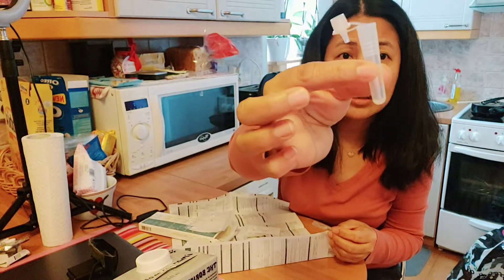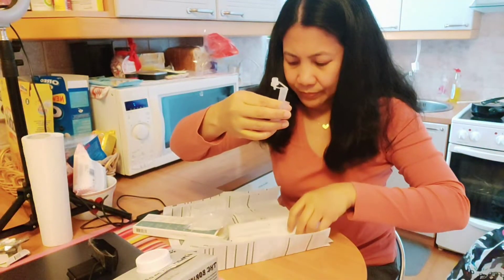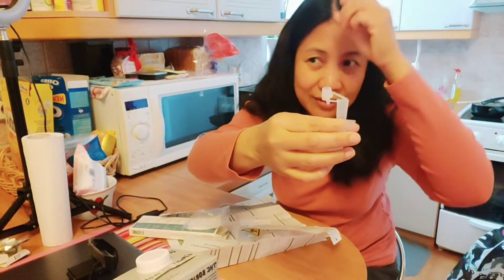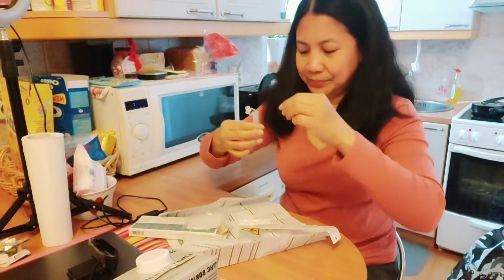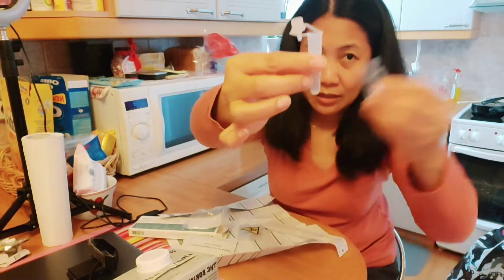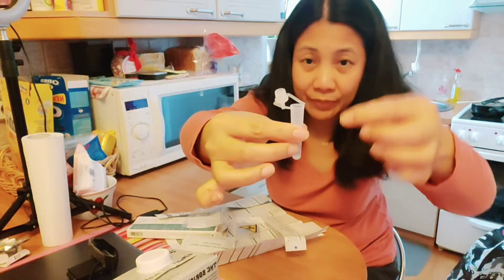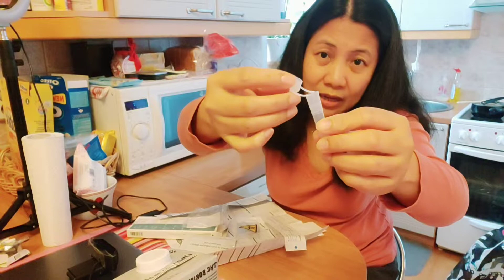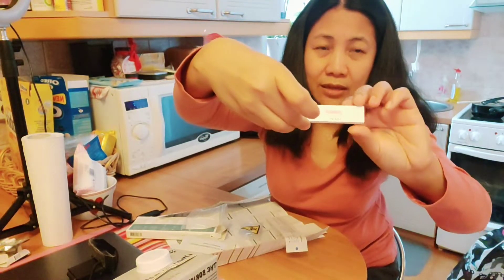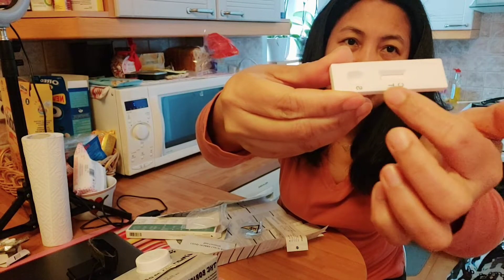It looks like a pregnancy test — I'll show you later. There's also a tube with a liquid that you put inside. After that, you insert the stick inside your nose, leave it one to three minutes, then put the liquid in the tube, wait three to five minutes, cover it, and put three drops in. Then you wait 15 to 20 minutes to see the result.